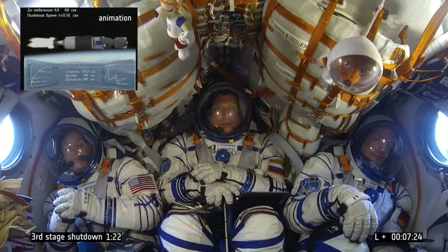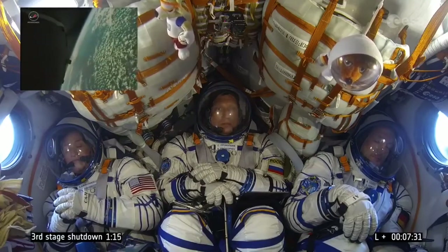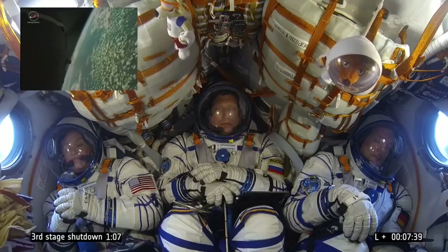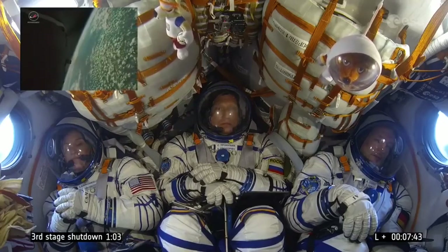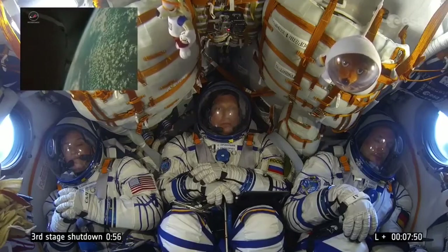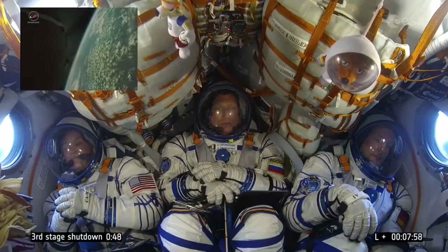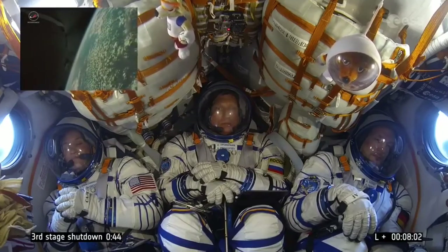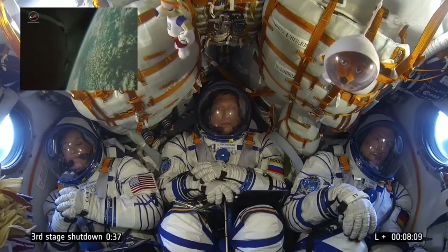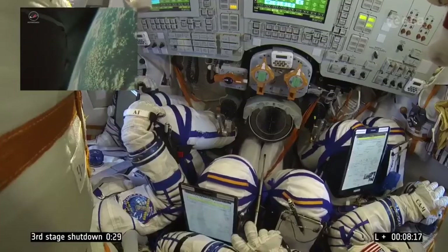Clear view of the curvature of the Earth. Roughly half a minute to go before we have engine cutoff. 48 seconds before engine cutoff. You can still see the engine burning there — it's the third stage engine burning. Final seconds to reach orbit.